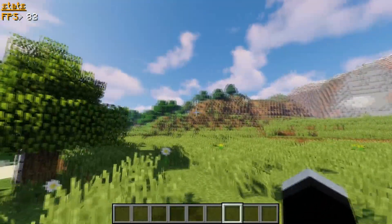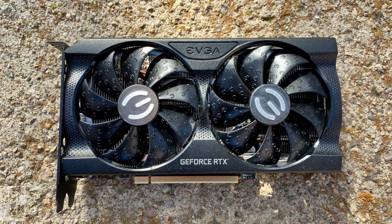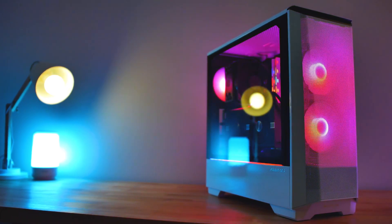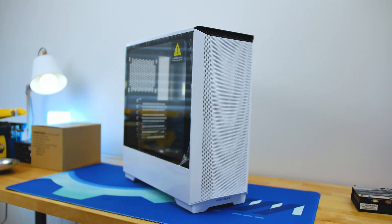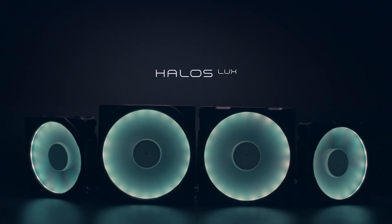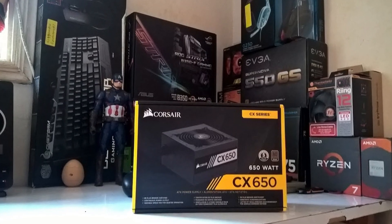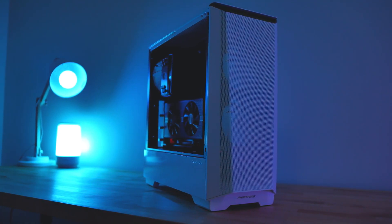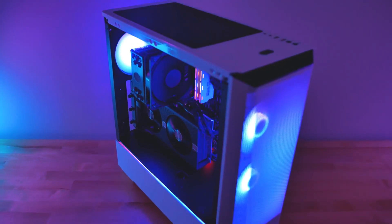For the case, I picked the Phanteks Eclipse P360A. This one has a front mesh panel and the airflow overall is great. You also get two fans in the front, but you will need one more fan in the back — don't worry, you have the link to everything down below in the description. I picked the Phanteks case fan for the one in the back, so I've got you covered. For the power supply, I went with the Corsair RMX 650W 80 Plus Gold. Since this PC build is going to use around 300 watts, a 650W power supply is going to be more than enough and it also leaves room for future upgradability.